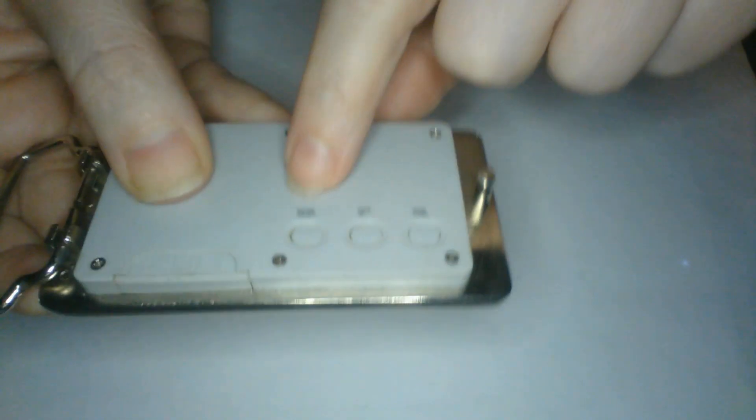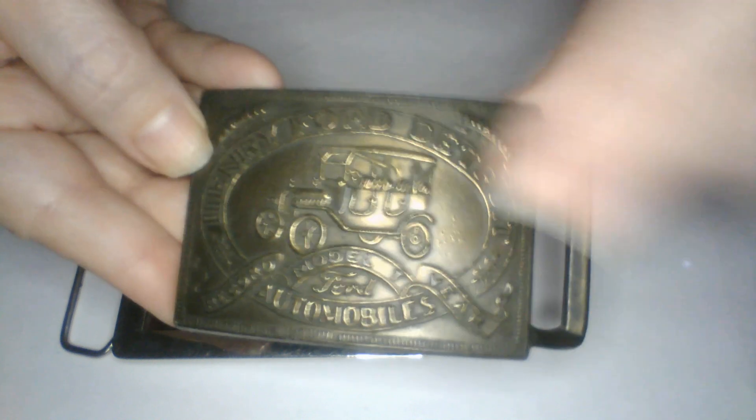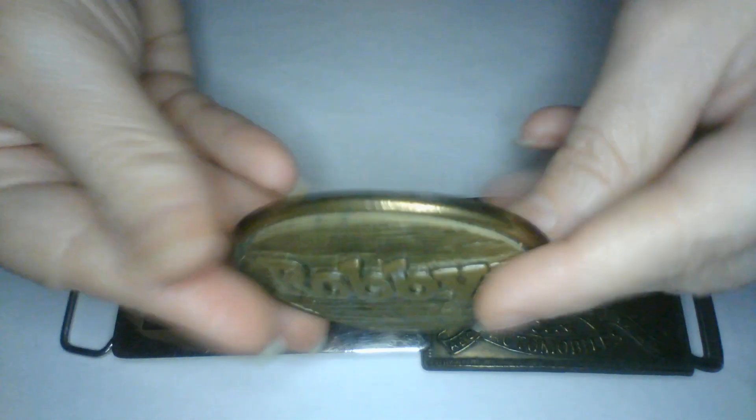A few more belt buckles to look at — oh, this one's cool! It looks like it takes batteries and has button settings — on, off, up, down — different settings, and it lights up! What is this one? This one looks like a Ford one — Henry Ford, Detroit — with the Model T. Really cool! And we have one that says Robbie on it, and it says Odin, made in the USA on the back.